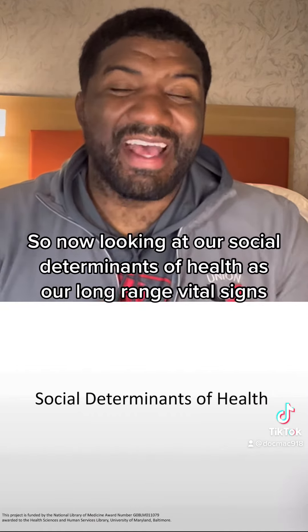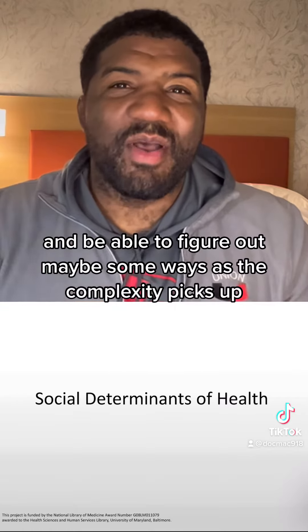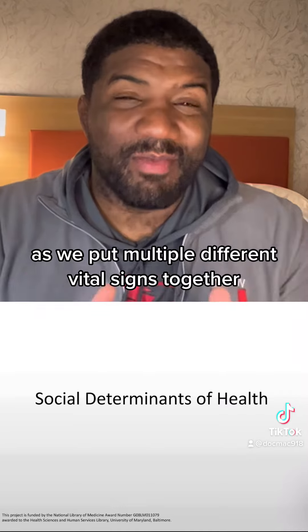So now, looking at our social determinants of health as our long-range vital signs, let's take another step back and review our vital signs, and figure out some ways — as the complexity picks up — to put multiple different vital signs together.